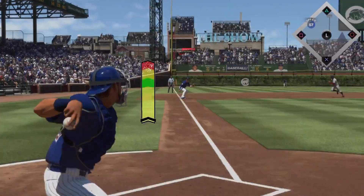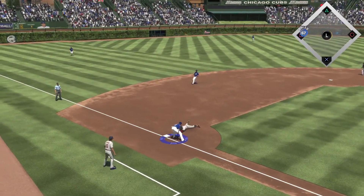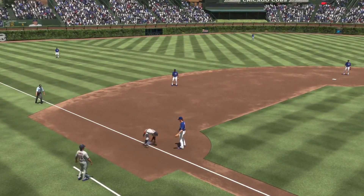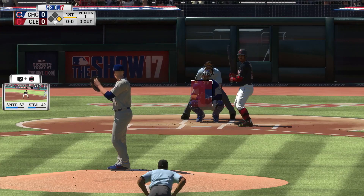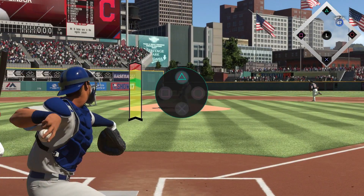Today, we'll just focus on the catcher throwing meter. Be sure to join us on the gameplay livestream for more details. The catcher throwing meter was introduced to give you more control on thwarting steal attempts. The moment you notice a steal attempt is being made, hold down or tap the triangle button to start the meter. If you're holding down on triangle, let it go when you see the accuracy bar rise into the green sweet spot for an accurate throw.